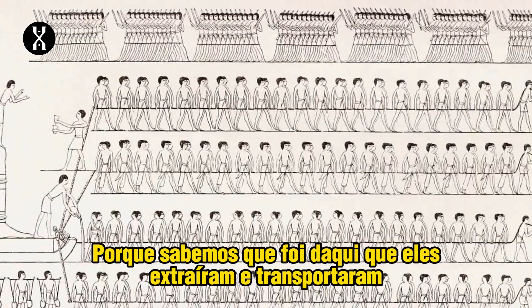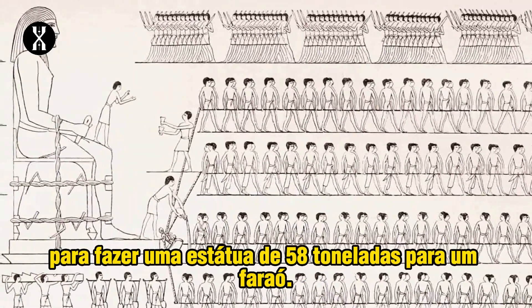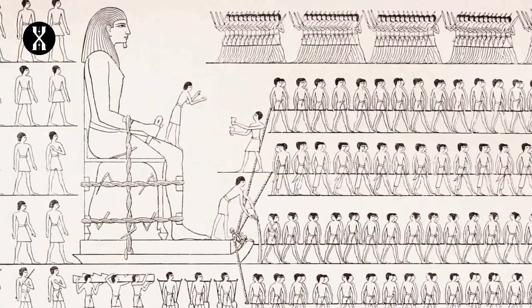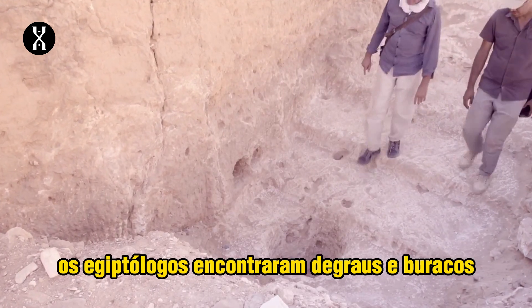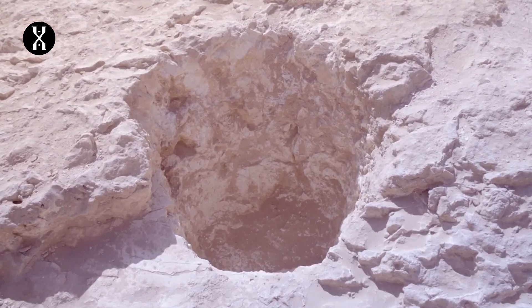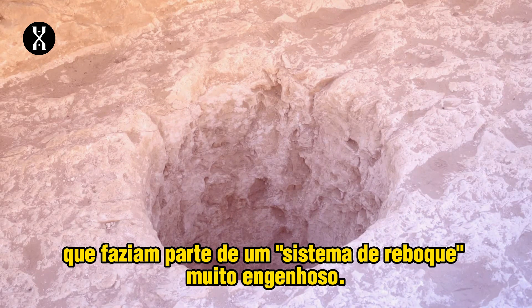Here they know that workers extracted and hauled a huge alabaster block to make a 58-ton statue for a pharaoh. While clearing the quarry in search of new inscriptions, Egyptologists found steps and holes carved into the ramp. They think these holes were used to wedge huge wooden poles that were part of a very ingenious towing system.